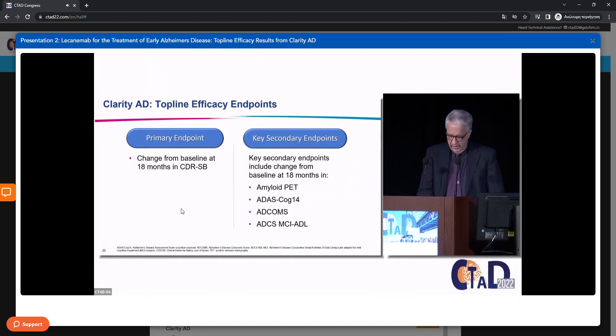This slide summarizes the top-line efficacy endpoints for CLARITY AD. As Michael alluded to, the primary endpoint is change from baseline at 18 months in the CDR-SB. Key secondary endpoints are also change from baseline at 18 months in a biomarker — amyloid PET — and then three more clinical measures: the ADAS-Cog 14, the ADCOMS, and the ADCS MCI ADL.